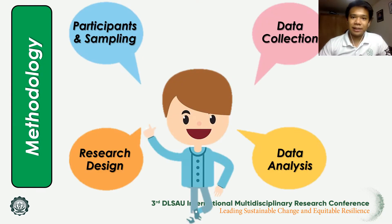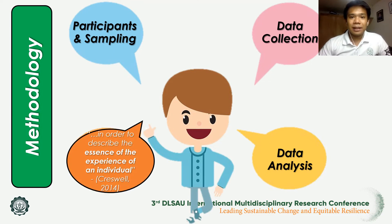This research is a qualitative descriptive study about the opinions and views of STEM senior high school students on science investigatory projects relative to their science process skills and research writing skills, patterned using the phenomenological research study. The researcher made use of the phenomenological qualitative research design in order to describe the essence of the experience of an individual, as mentioned by Cresswell 2014.